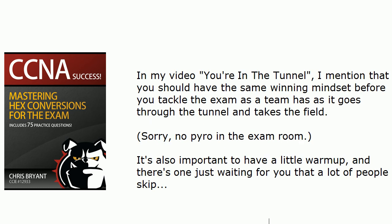Test that marker right there as it's handed to you. Now, I've got another video on YouTube called 'You're in the Tunnel,' where I mention that you need a winning mindset before you tackle the exam — just as an NFL team has as it goes through the tunnel and takes the field. It's also important to have a little warm-up. A team doesn't run out of that tunnel and immediately start playing; there's a warm-up, an acclimation period. Well, there's a warm-up waiting for you on the exam that a lot of people skip — and it's the tutorial.